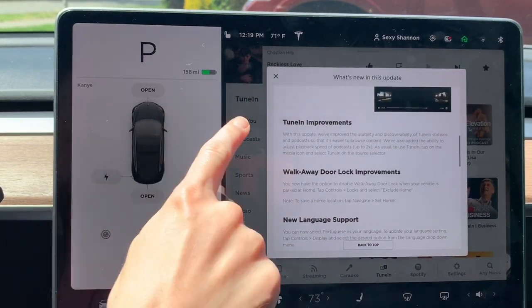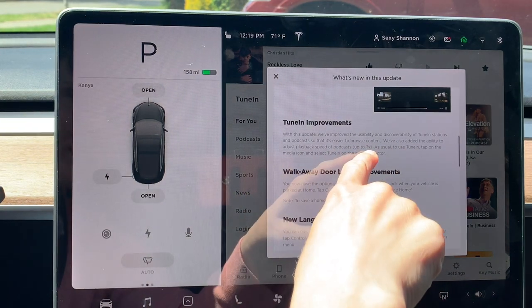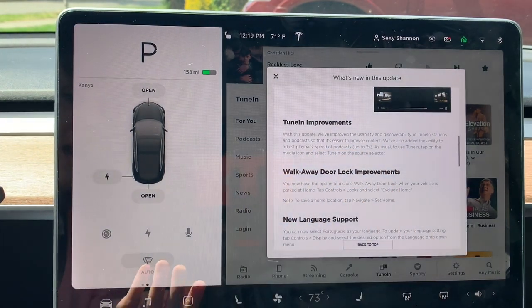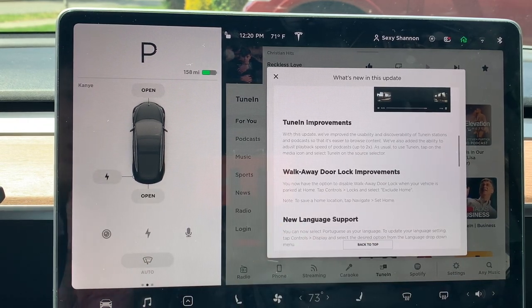Next is the TuneIn improvements, and this is basically for someone who listens to a lot of podcasts. It makes it a whole lot easier to browse content, and you're able to speed up your podcast — up to two times speed. For us this comes in handy on the road because sometimes we listen to a church service, like elevation worship with Stephen Furtick. Now it's going to be super easy to find that podcast, and we'll use the TuneIn button here in just a minute once we scroll through all the updates.